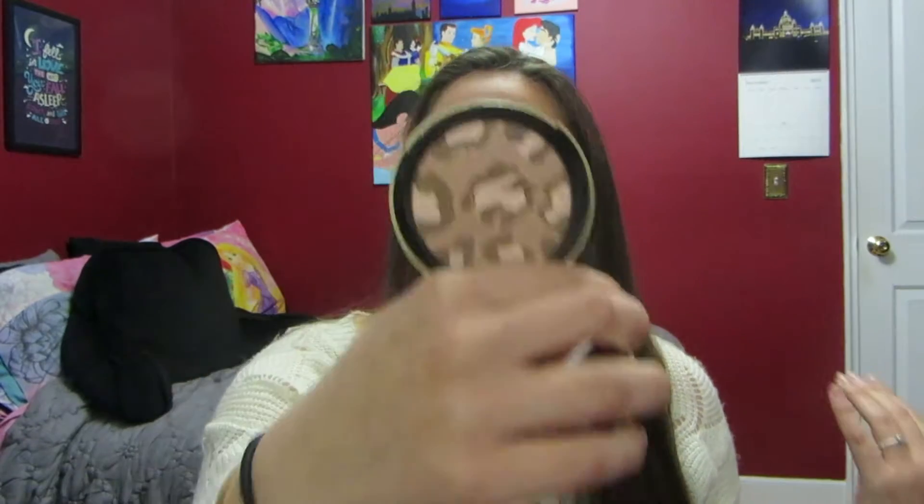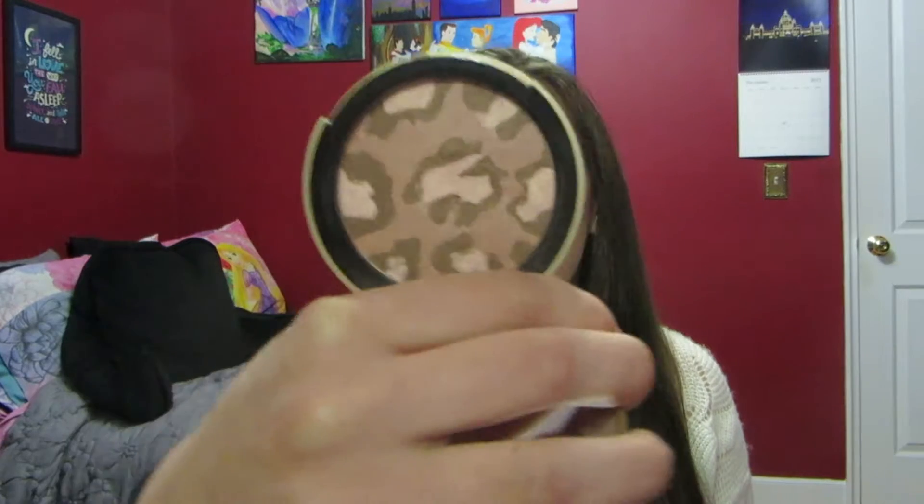I didn't have one specific bronzer or blush that I loved this year — I've been using all different products for that area of my face. But one thing I have grabbed more than anything is the Too Faced Pink Leopard Blushing Bronzer. The reason I've used this so much is because most days I don't do a full face. I'll just do foundation, mascara, lips, and then use this because it is everything in one — a bronzer, blush, and highlighter all in one. I just grab a brush, mix it around, put it on, and it looks beautiful. It looks very natural and just really brings the face together.